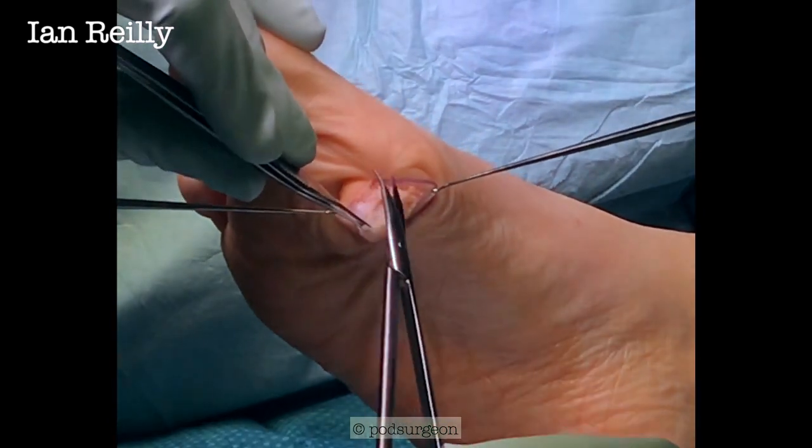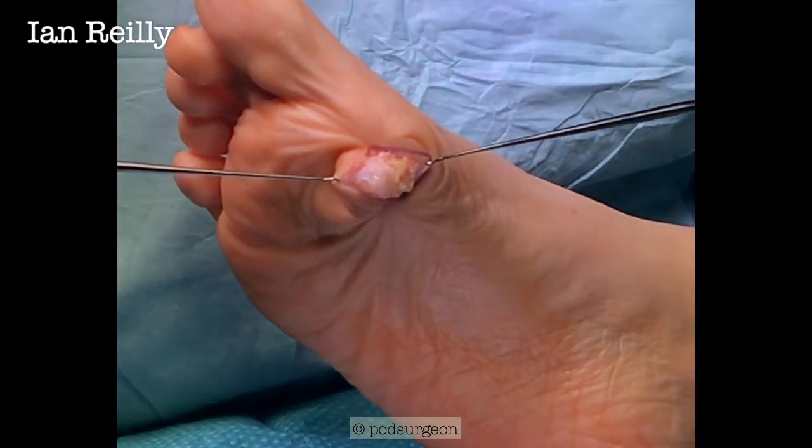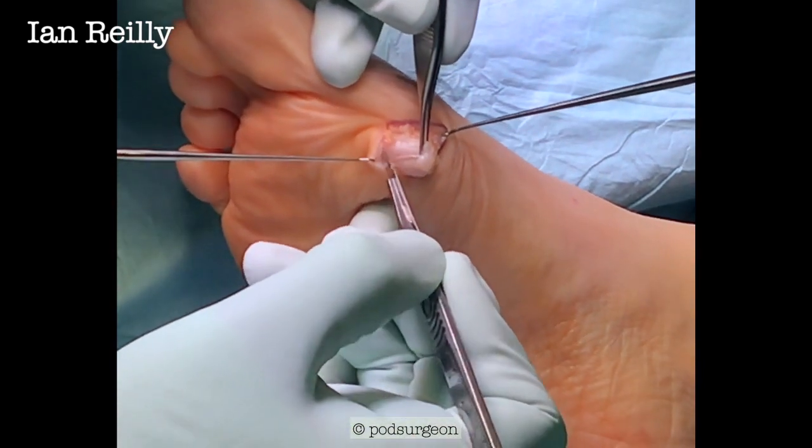So what I'm trying to do is blunt dissect as much as possible. There's a bit more attention to the skin. So I'm going to go a little bit sharp on the top side, so to speak.